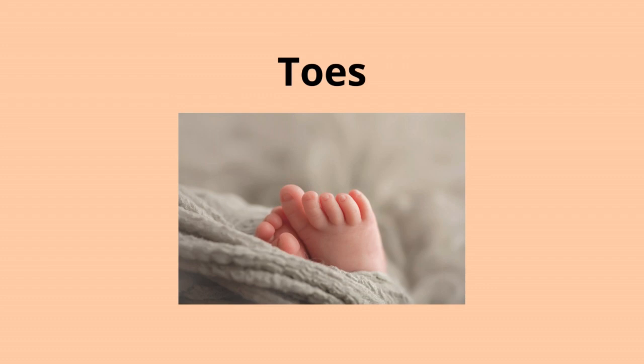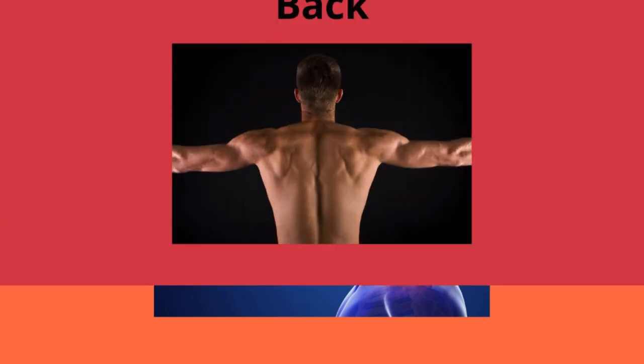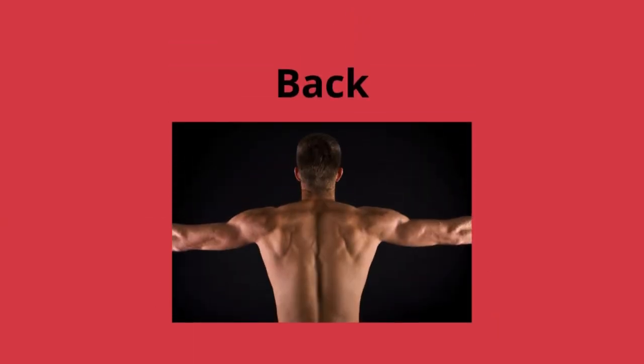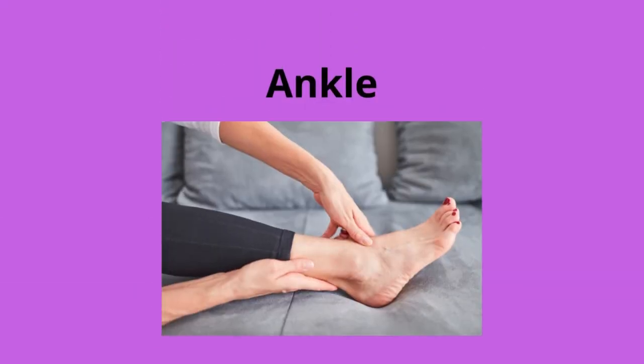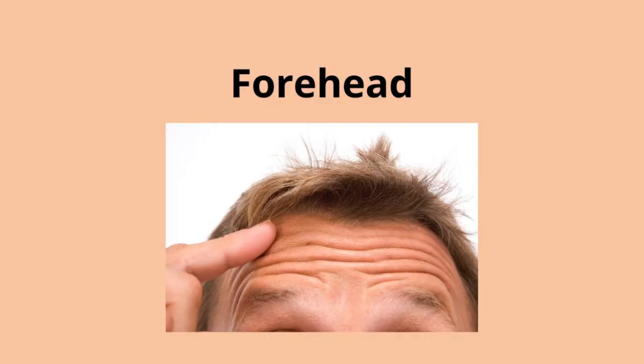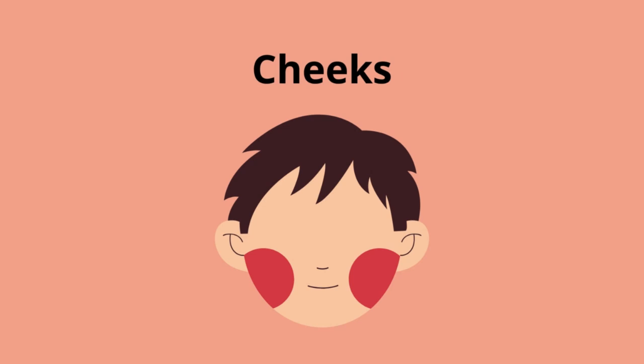Toes. Neck. Back. Wrist. Ankle. Forehead. Cheeks.